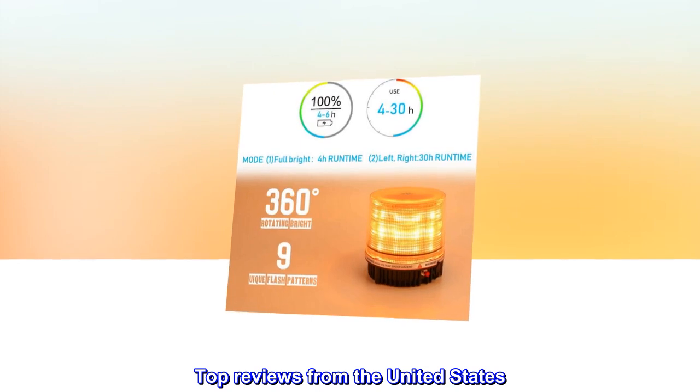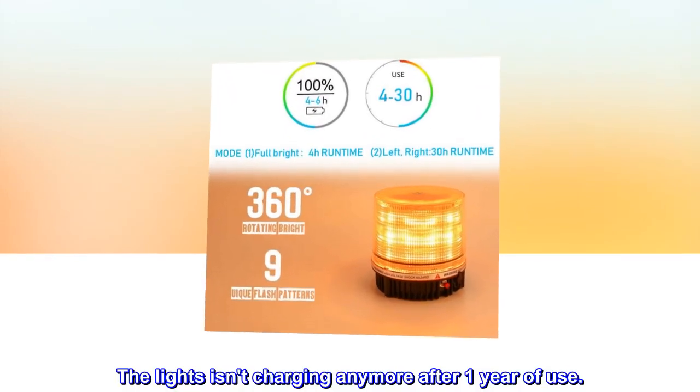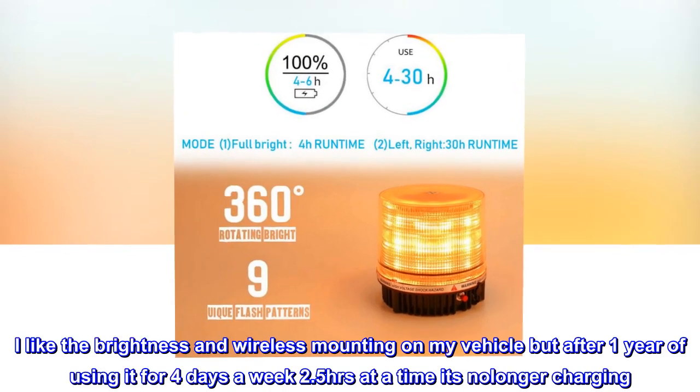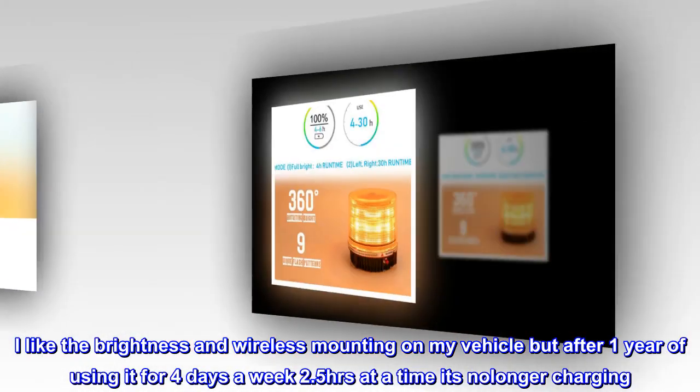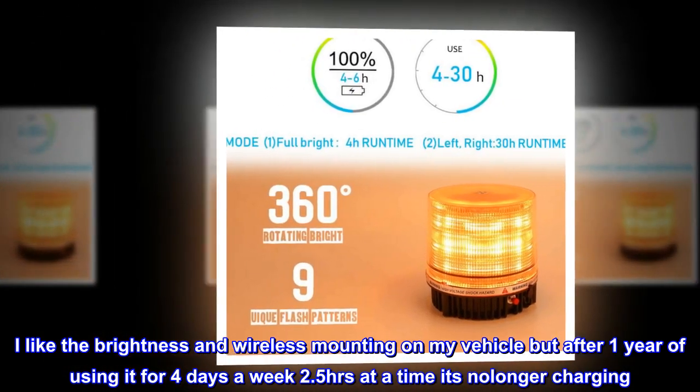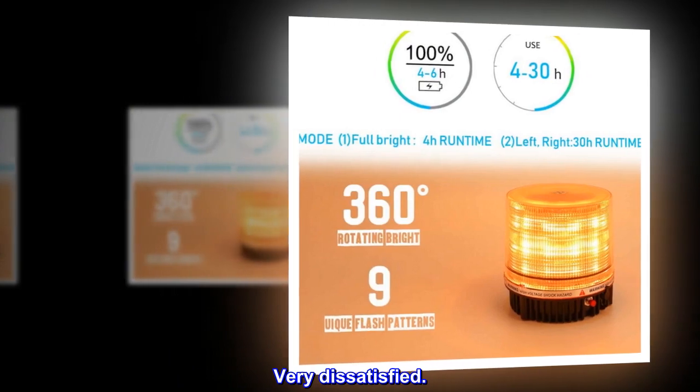Top reviews from the United States: The light isn't charging anymore after one year of use. I like the brightness and wireless mounting on my vehicle, but after one year of using it 4 days a week, 2.5 hours at a time, it's no longer charging. Very dissatisfied.